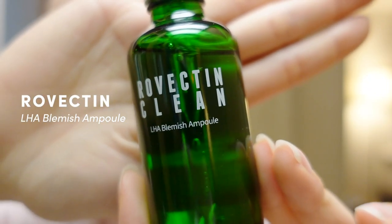Moving on to the serum/ampoule category — this was a no-brainer, so easy for me to choose. It's the Rovectin Clean LHA Blemish Ampoule. I loved this ampoule with my whole heart — this is probably the product I used the most in 2021. I went through all my empties and I'll have an empties video soon. This is one of the best ampoules and best discoveries of 2021 — a great day-and-night ampoule focusing mainly on exfoliation plus a brightening effect.